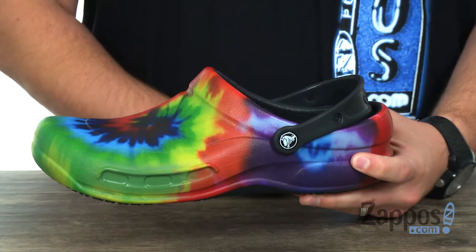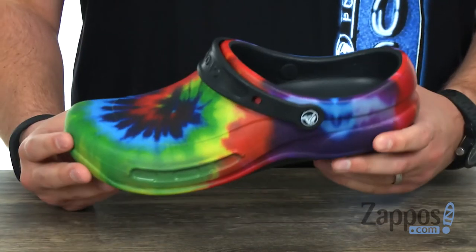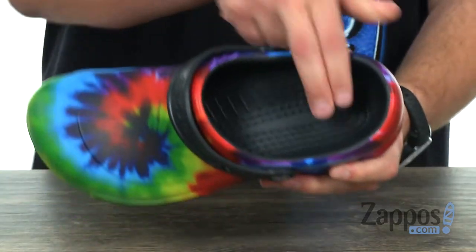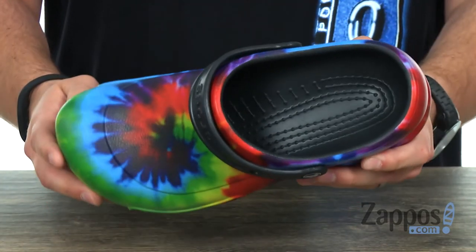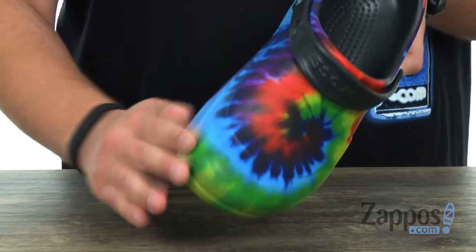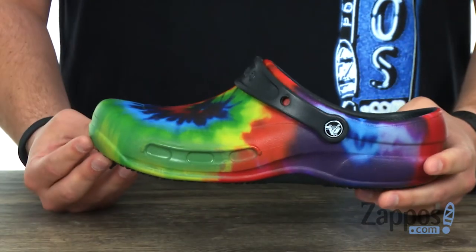You got this strap here that could be worn up or down — either way, it keeps your foot locked into place. It's made out of really soft, squishy material down there in the footbed, where you also have those nubs that you see throughout. They can help massage your foot, keeping it feeling fantastic with every stride.